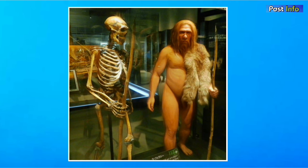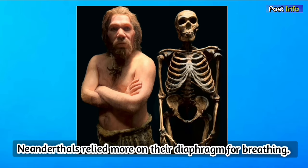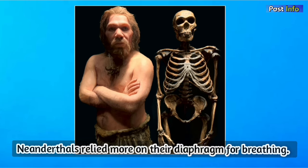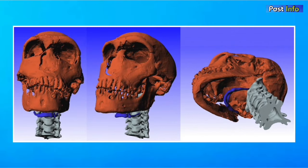In addition, they were of a robust and stockier build, with large wide shoulders, a wide barrel-shaped rib cage, and large hands. The wide lower thorax and horizontal orientation of the ribs suggest that Neanderthals relied more on their diaphragm for breathing. Compared to Homo sapiens, their spine was less curved, and their neck vertebrae were thicker, leading to stability, possibly to accommodate a different head shape and size.